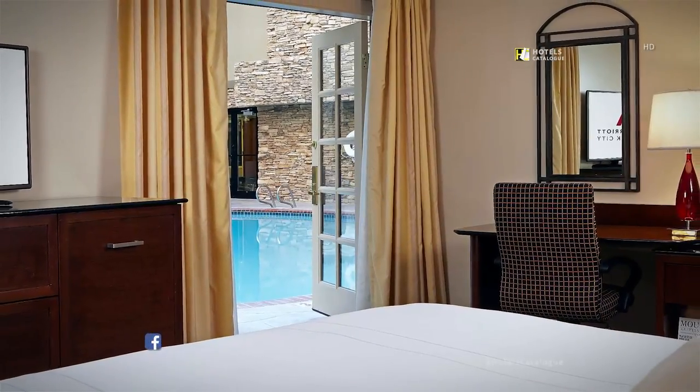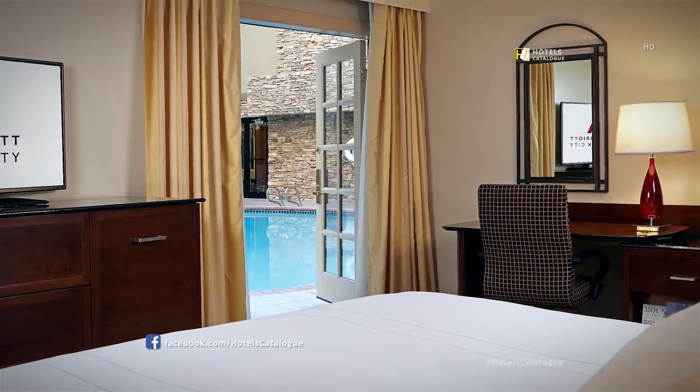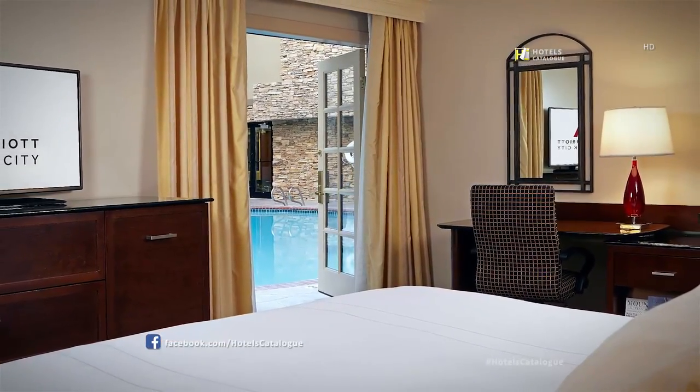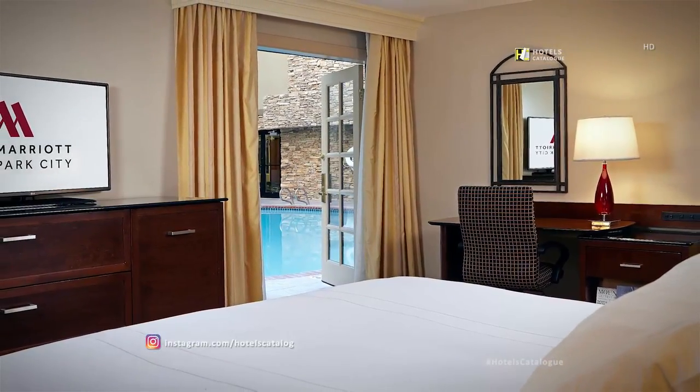Select King Guest Rooms feature easy access to our indoor heated pool, so you can begin the morning with an invigorating swim, or soak your worn out body after a day of skiing.